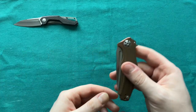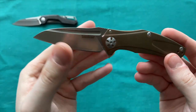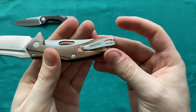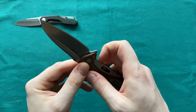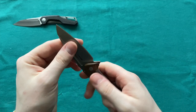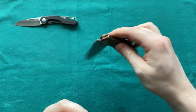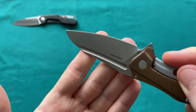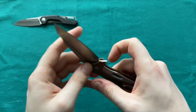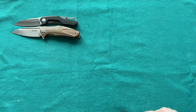Next we have another Kershaw for sale — the Kershaw Natrix in copper. It's a 2.75-inch D2 blade with a polymer backspacer and deep carry clip. There's some patina on the copper handle. Other than that, very good lockup, nice and centered, no play. It features the KVT bearing system, pretty great action, deep carry clip, very good condition — no rust, no nicks in the cutting edge.